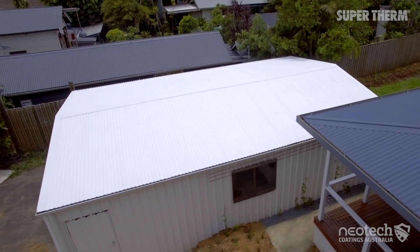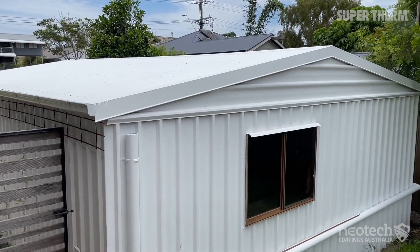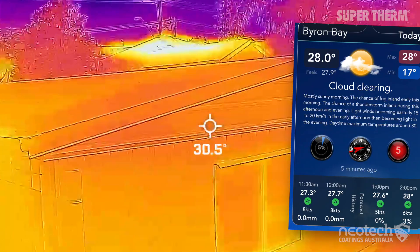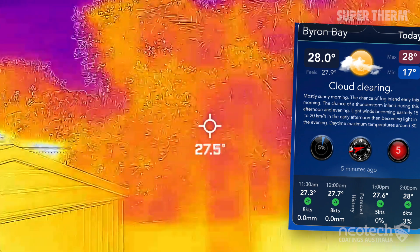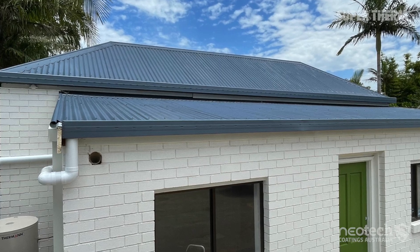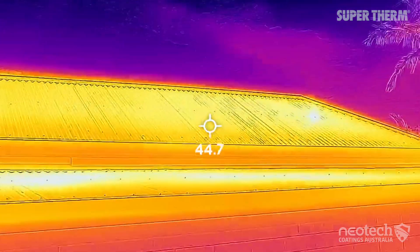Quickly after the first coat of Supertherm, their shed went from a burning hot surface to a cool surface, and Integra were impressed. As you can see, Supertherm is within a couple of degrees of the ambient temperature and the trees nearby. Compared with the blue roof of the building next door which was 45 degrees, Supertherm was 15 degrees cooler.